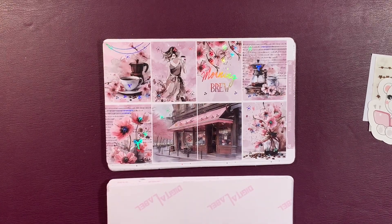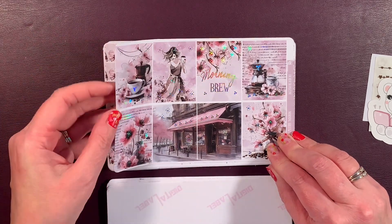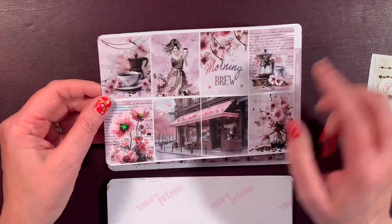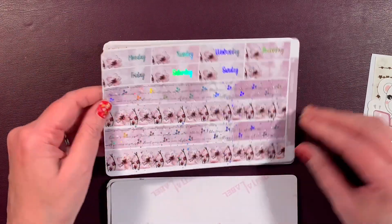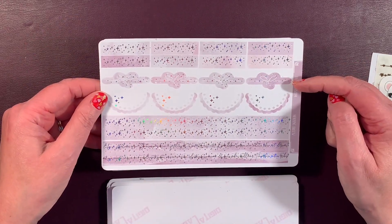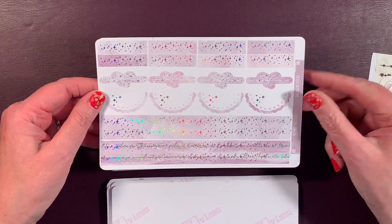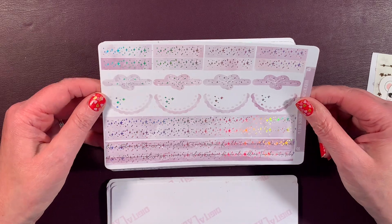This is a new release from about two weeks ago called Morning Brew, and I have it in Silver Hollow — it is stunning! Oh, let's go to that cafe! This is beautiful. Again, you've got your date covers, your washi, bow dividers, scallop half circles, some headers and washi. This washi down here looks like it has writing on it.